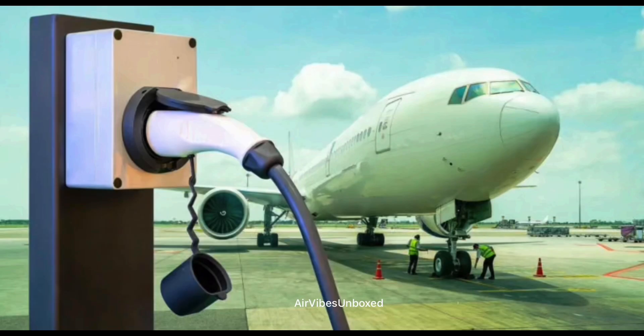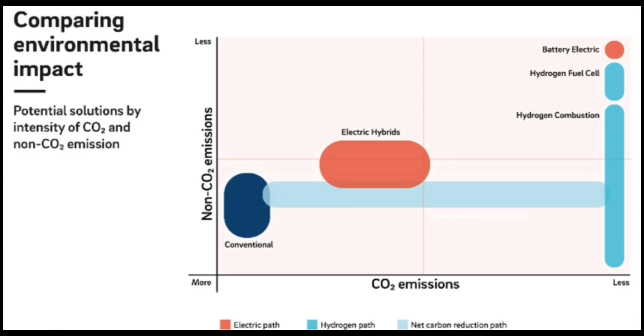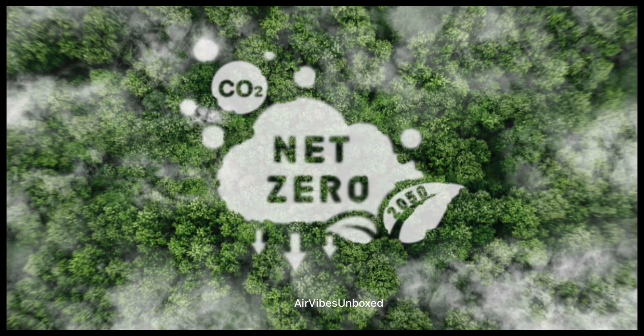The most significant advantage of electric aircraft is their potential to drastically reduce carbon emissions. Traditional jet engines burn fossil fuels, releasing large amounts of CO2 into the atmosphere and contributing to climate change. Electric aircraft, however, produce zero emissions during flight, representing a huge step toward sustainable aviation.